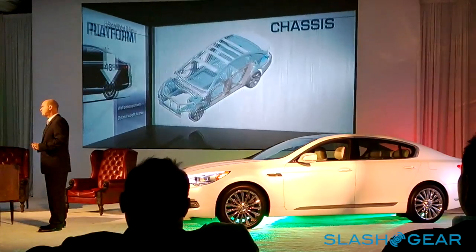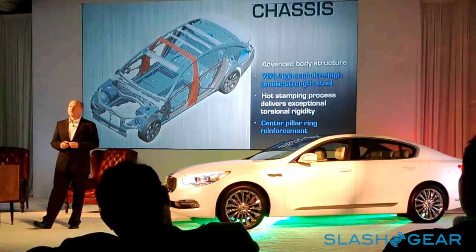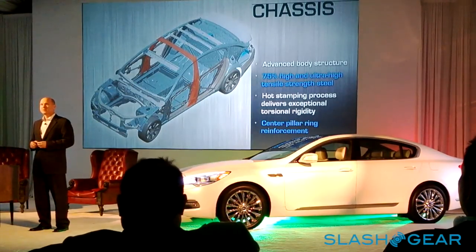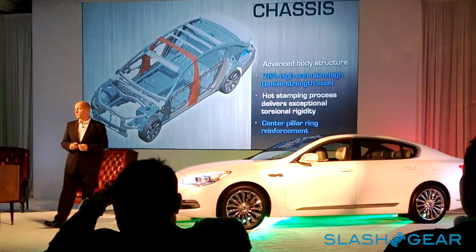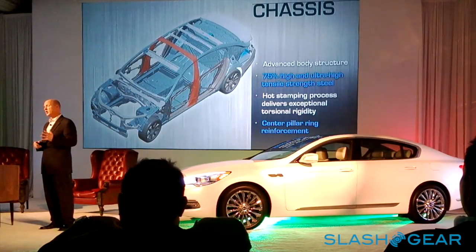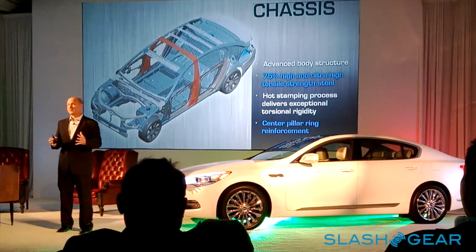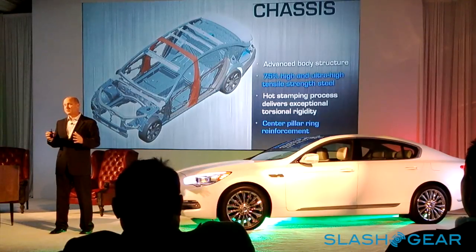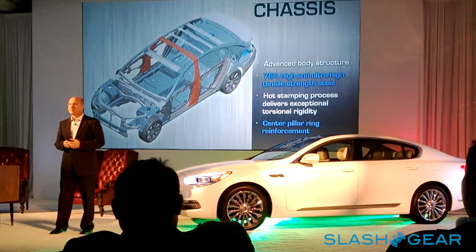A very rigid body-in-white with extensive use of high-strength and ultra-high-strength steel — about 75% of the overall body-in-white — which is a remarkable number. This also includes a hot-stamping process, a difficult material to work with as it becomes brittle once cooled. Our engineers put significant effort into ensuring dimensions stay true to within a millimeter as the body is formed. That is a major technological feat.